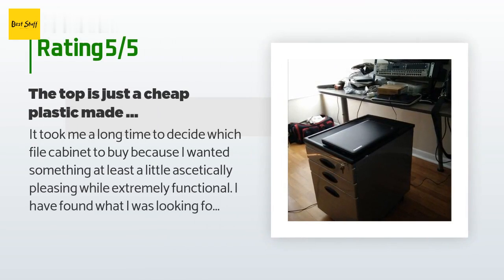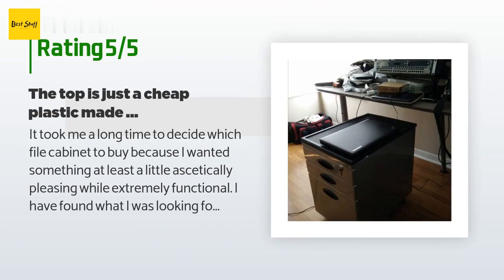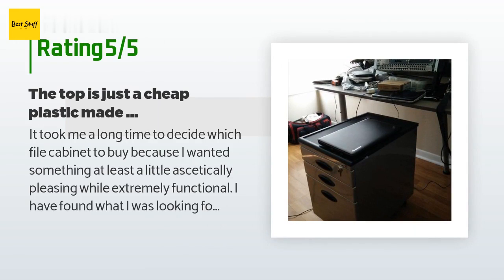There are 616 customers who have reviewed this product, and the average rating is 3.8 stars.